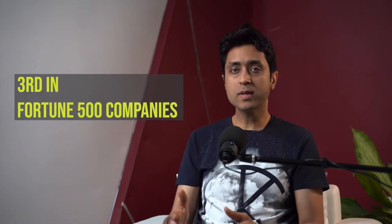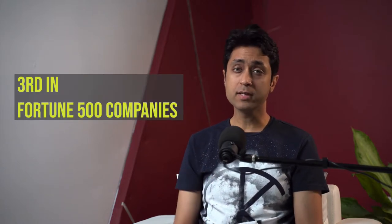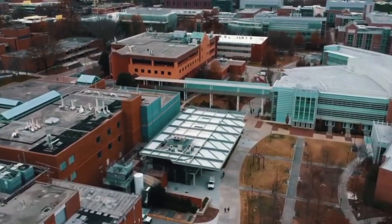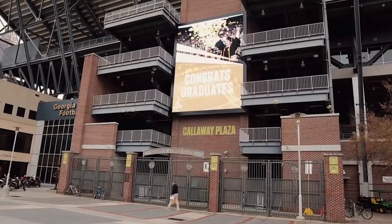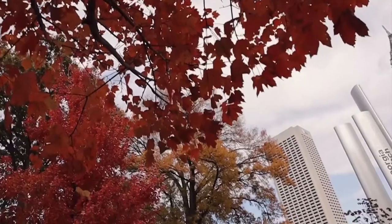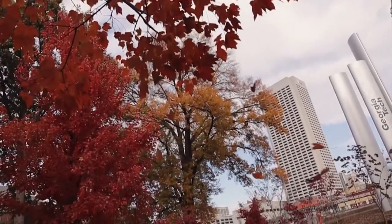Atlanta ranks third in the US in terms of the largest concentration of Fortune 500 companies, which definitely helps with placement. Georgia Tech's 450-acre campus, located just off the interstate in Georgia's capital city, embraces 40 undergraduate residence halls, an aquatic center, a sports performance complex, and an amphitheater. The campus architecture is like traveling through time — from Georgian history to Gothic to modern high-tech facilities, all coexisting on a tree-filled landscaped campus that serves as a green oasis in a dense urban environment.